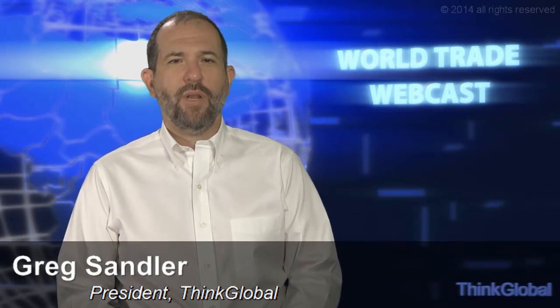Welcome to the World Trade Webcast, your source for news analysis and information about doing business worldwide. I'm your host, Greg Sandler, president of thinkglobal.com, the B2B network for global trade leads.